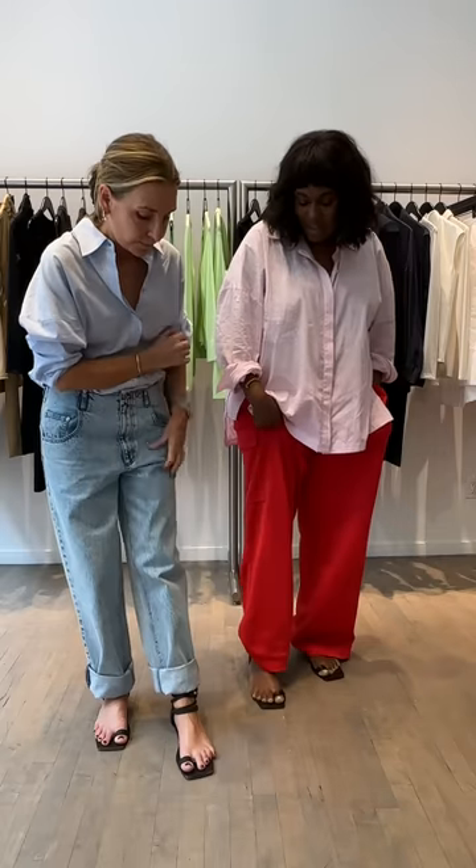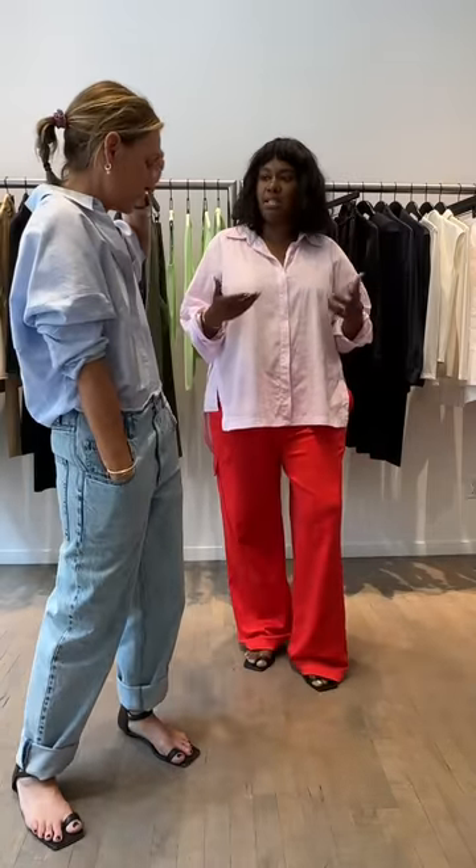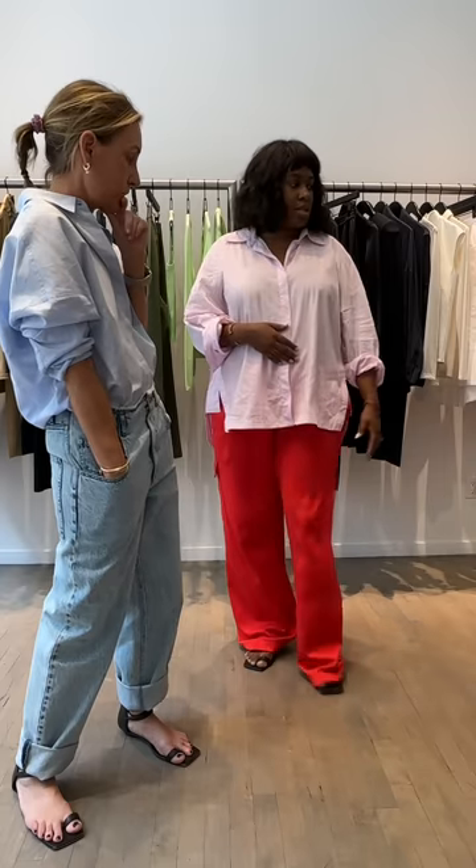Katura shares that she got dressed by principles this morning — she wanted to feel chill since she was running around, but she also likes to feel pulled together, so she course-corrected her outfit. She's wearing the Gaben pink shirt in the red with the Active Knit Wide Leg pant in the Alley colorway — airy, loose, buttoned one button.